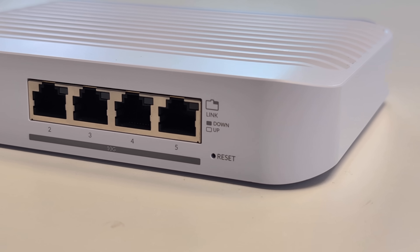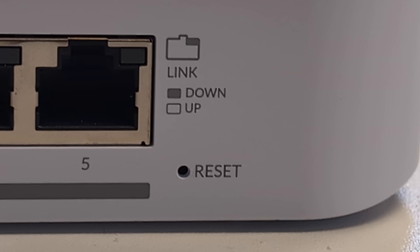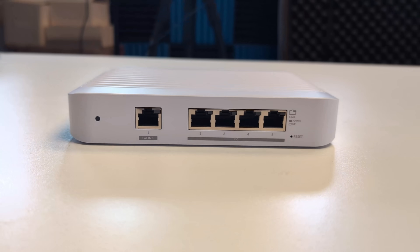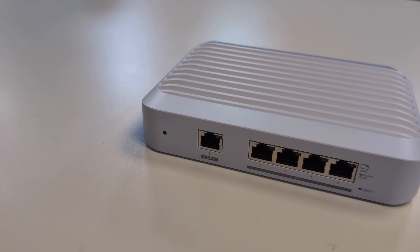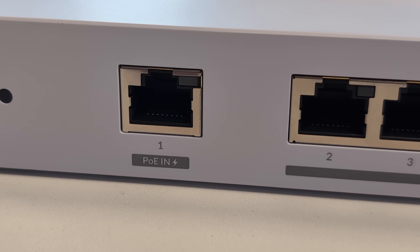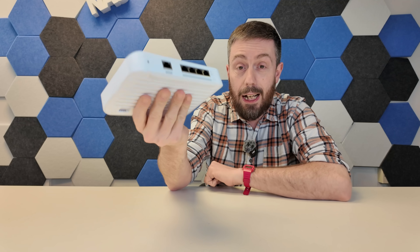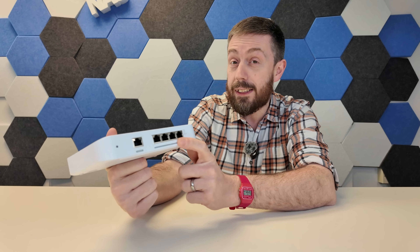It has four 10 gig copper-based ports. There is also a one gig port — notwithstanding management services or failover, this one gig port is PoE, meaning you can actually power this switch with PoE. Alternatively there is standard USB-C connectivity on the rear. The whole system acts as a heat sink with no active cooling inside — it is completely silent, and finding a silent copper multi-port 10 gig switch is surprisingly tough these days.